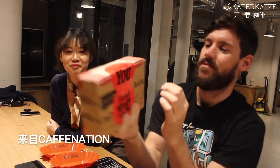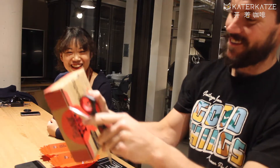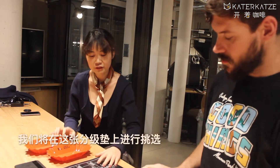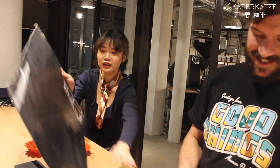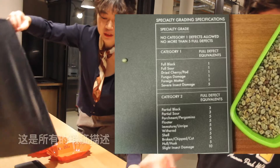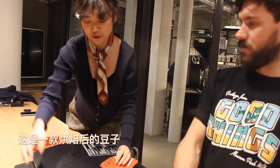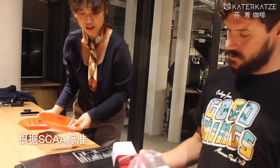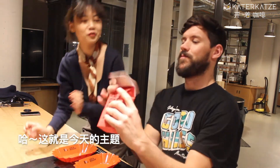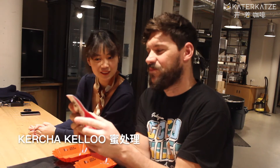It's from Caffeination, and I'm going to open it. When you open it, I will explain what we are doing. We also have this grading table here — it has all the information here, and it's a roasted coffee sample. According to the SCA standard, we will only take 100 grams. So we've got Ethiopian Guji Kesha Kelo, honey processed. It's supposed to be super sweet, tastes like peaches and apricot, and has a creamy mouthfeel.